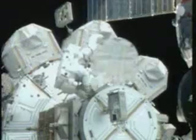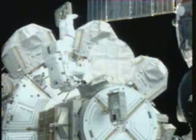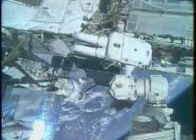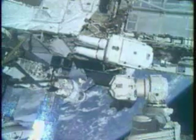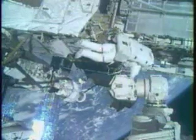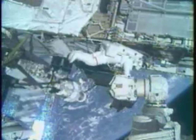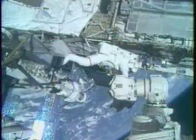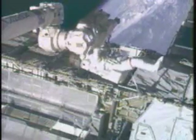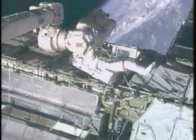Bob Kerbeam on his fourth spacewalk, now out of the airlock hatch. You can transfer Christopher's airlock safety tether into him. Attached to Bob Kerbeam, you see the portable foot restraint. He will install an adapter onto which the portable foot restraint will be attached, making the end of the station's robotic arm a solid work platform in which he will reside throughout the spacewalk today.